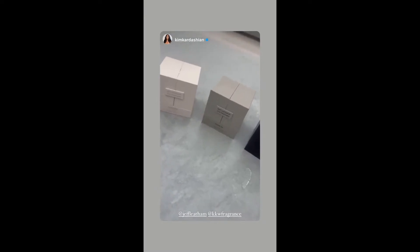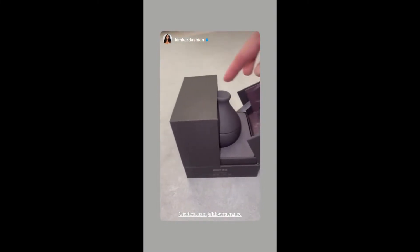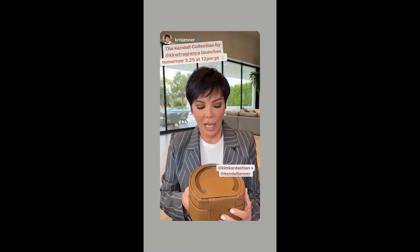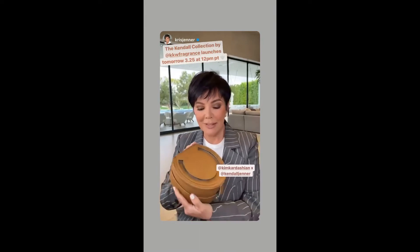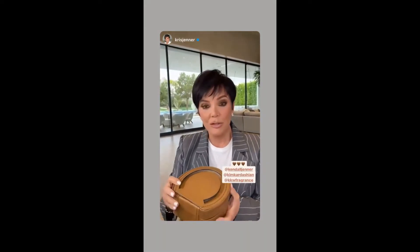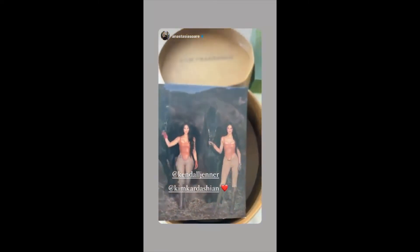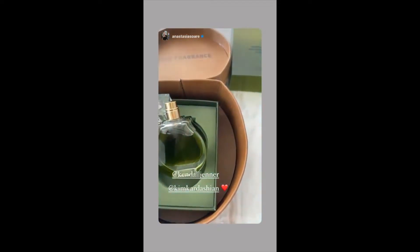How cute are these Jeff Latham by KKW Fragrance perfumes? We have Night Iris — look at the bottles, they look like little vases. This is the amazing fragrance collab between Kim and Kendall for KKW Fragrance. The box is a horseshoe, which is Kendall's passion, and she brings so much creativity to the table. There are three fragrances launching Thursday at noon Pacific Standard Time: Amber, Olive, and Blue Rowan. It's like bergamot and flowery citrus — I really, really love the smell.